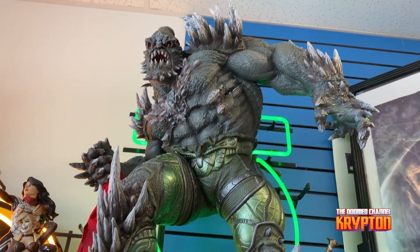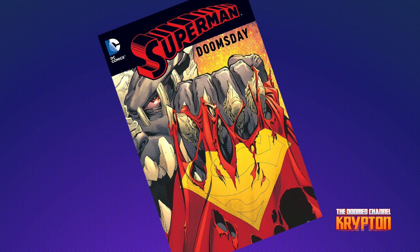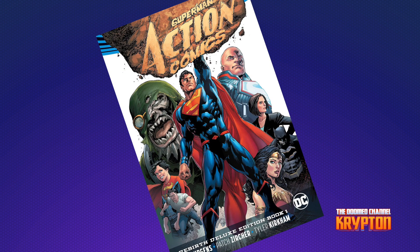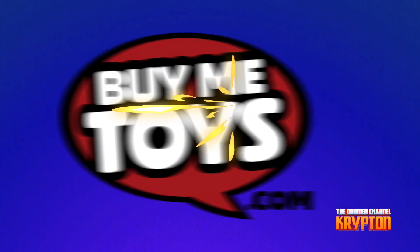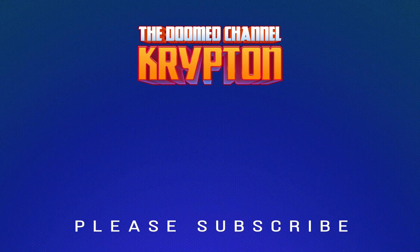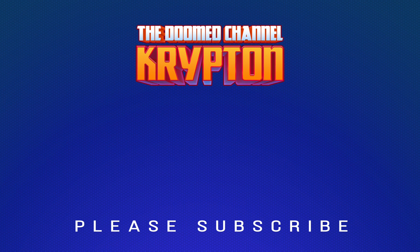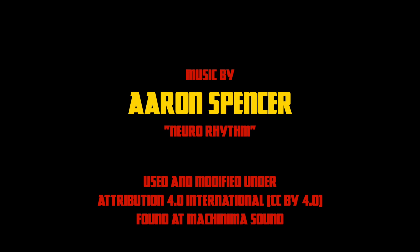To learn more about Doomsday, you can check out The Death of Superman graphic novel, The Superman Doomsday graphic novel, and Action Comics Rebirth Vol. 1. The Doomsday statue and all the graphic novels mentioned here are available at BuyMeToys.com.